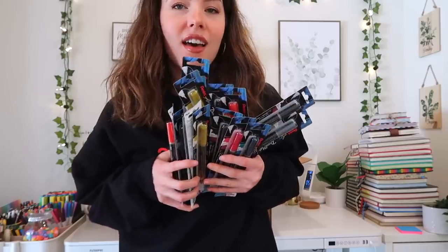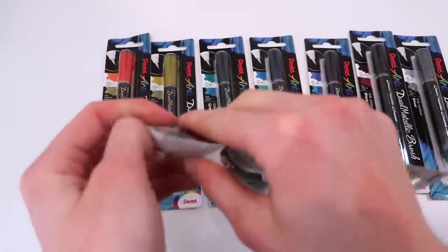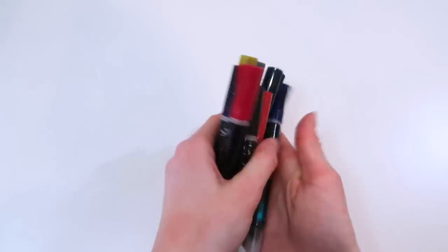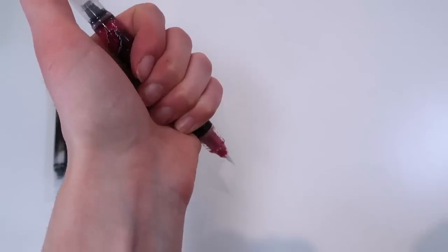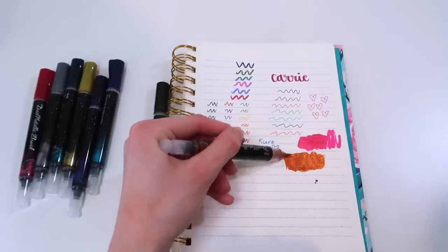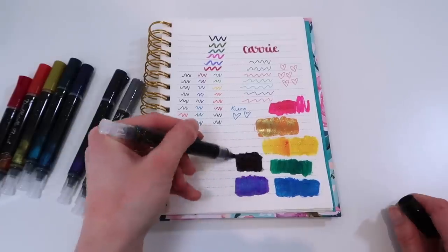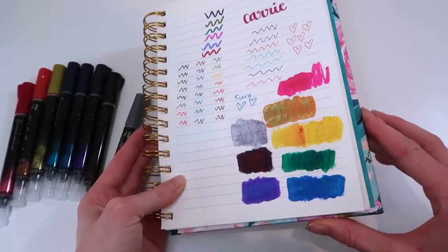Look at all of these brush pens! Oh my gosh, look at that — the color is gonna come out, that is very satisfying. Let's swatch them first. They're very pretty but messy, and hard to control for sure. These are interesting — I was expecting them to be more like brush pens but they're honestly more like paint pens, which is fine. I've just never used those before.